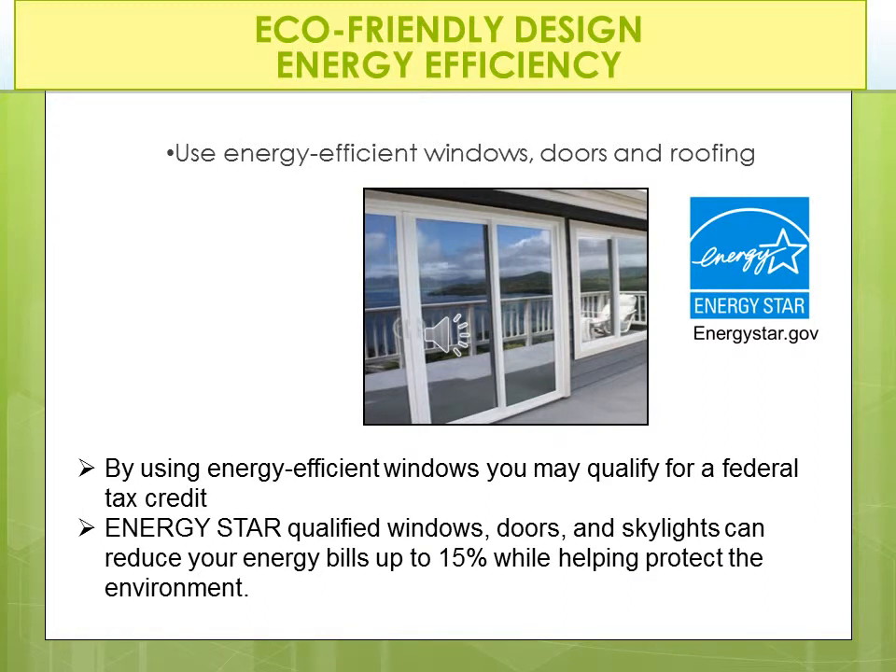You can also help by using energy efficient windows. Just look for the government's Energy Star rating — that's what you look for when recommending windows or doors to clients or for your own home. By using energy efficient windows, you may qualify for a federal tax credit. Energy Star qualified windows, doors, and skylights can reduce your energy bill up to 15% while helping protect the environment. Your local electric company offers incentives also. It's a win-win.